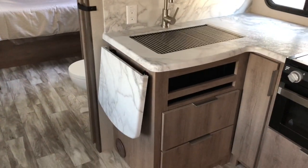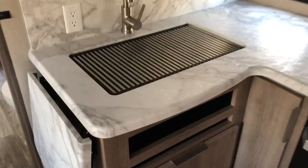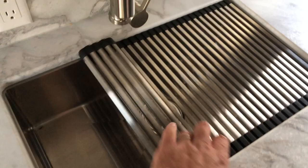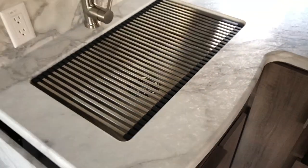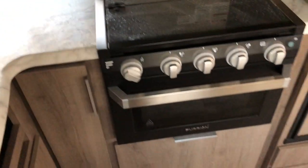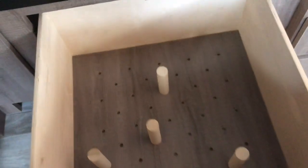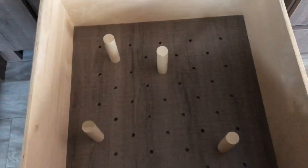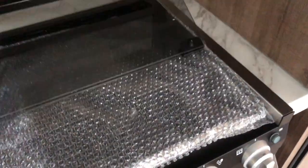Switching over to the kitchen: there's a countertop extension, a new roll-up sink cover, a one-piece stainless steel sink, good storage, and a nice deep pots-and-pan drawer. You can move the pegs around to keep your items secure from moving during transit.